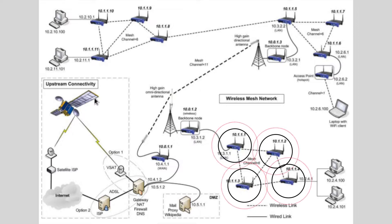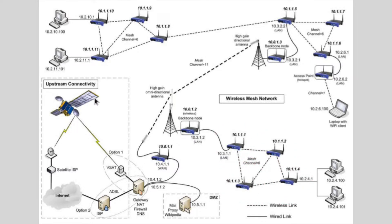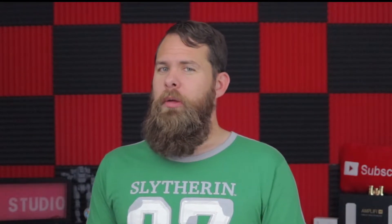A mesh network takes the idea of wireless networking and range extenders and scales that up through the use of more hardware and clever software tricks. If one router is good, then more routers is more good, right? Mesh networking systems have multiple devices that work together to create one giant wireless network, usually controlled by a smartphone app. There are a lot of improvements to how a mesh system manages and communicates with wireless clients like your phone, but only if that device supports it.